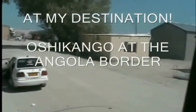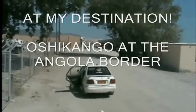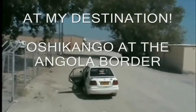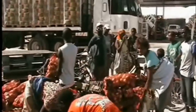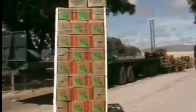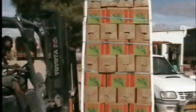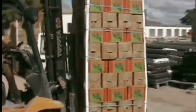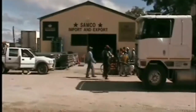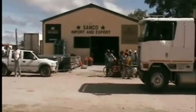We are back to real time now. I'm at my destination — Oshikango, at the Angola border post. It's about 500 to 600 meters from here to the actual border post where trucks cross through to Angola. As you can see, my cargo arrived in very good condition. The client was happy.